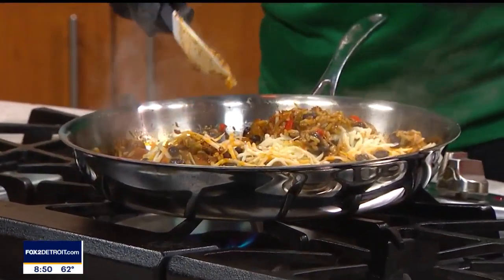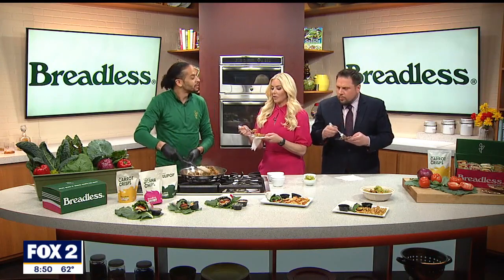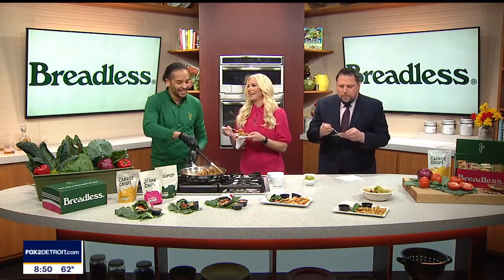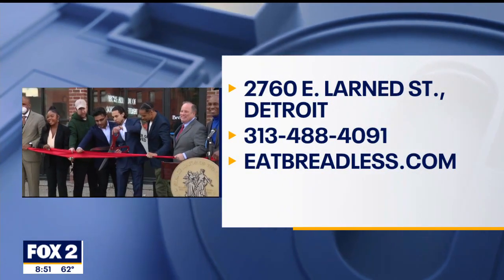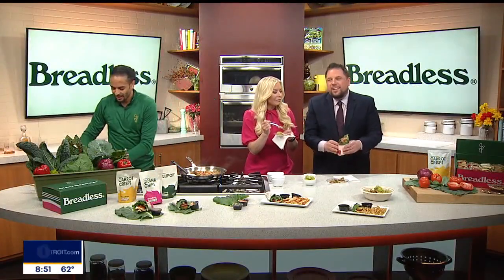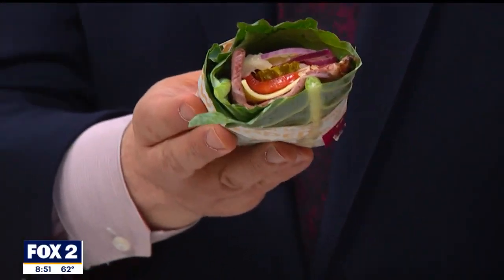Our tagline is 'eat good, feel good.' We're located at 2760 East Larned, down the street from the Rivertown Meijer. And we're opening our second location pretty soon in Rochester Hills, next to Panera Bread, across from Rochester Hills High School. The Cloud Nine pastrami is wrapped in collard greens, with spicy brown mustard, Reuben dressing, black pepper pastrami, sweetened butter, butter pickles, Roma tomatoes, red onions, and a little bit of coleslaw. It looks incredible — almost 3D.